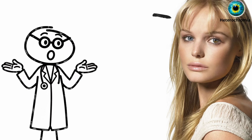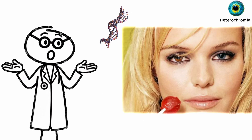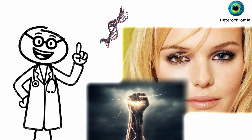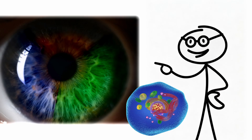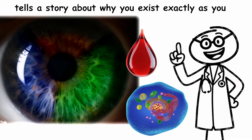If you have heterochromia, your eyes tell a genetic story of uniqueness and adaptability — living proof that even nature's small mutations can become something extraordinary. Every color, every cell, every drop of blood tells a story about why you exist exactly as you are.